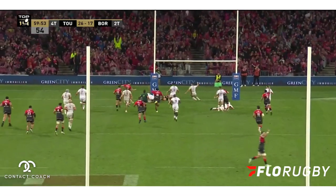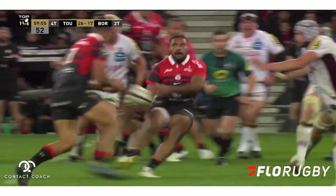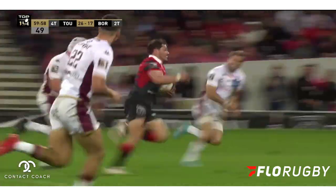Also look at the work from Dupont to slice through all those defenders. He hurdles the last one and gets an excellent try for Toulouse.